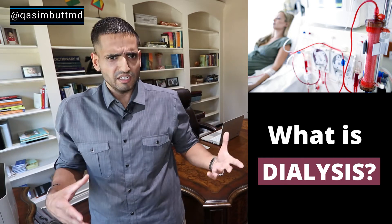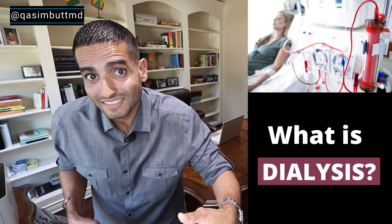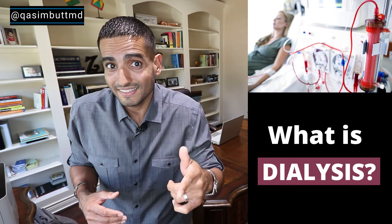Dial what? Dial who? Dialysize. No fool, dialysis. Today's video is about what options you have when your kidneys fail and you need dialysis.